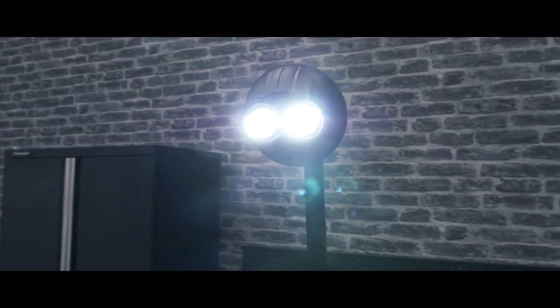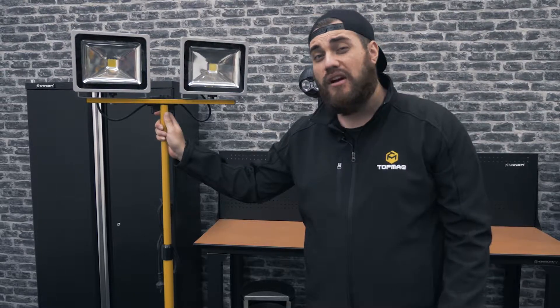Topmac also offer a range of tripod-based work lights, also with an ingress protection rating of IP65. These will work great outdoors and are a great cost-effective solution.